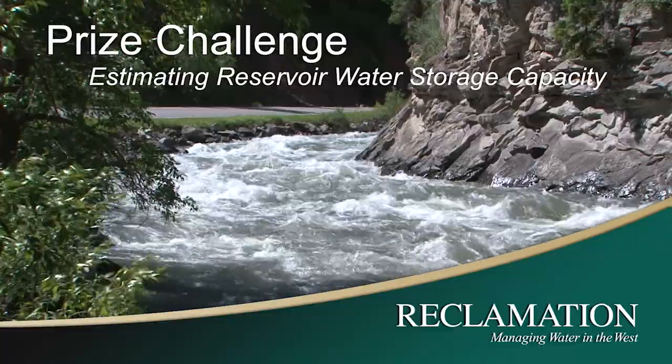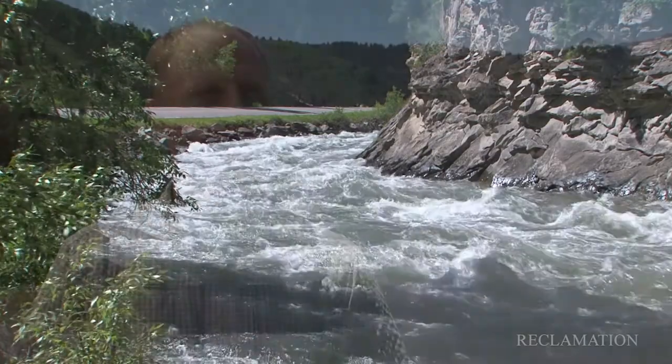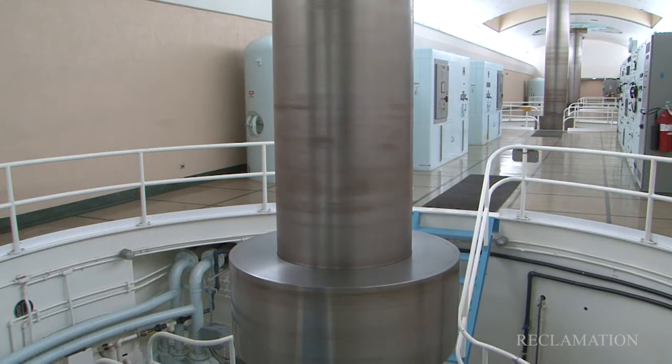As sediment accumulates in a reservoir, the capacity of that reservoir decreases to meet various demands and beneficial uses, such as for water supply and hydropower generation. Reservoir sedimentation is a chronic issue — it will affect all reservoirs sooner or later. It's simply a matter of time.